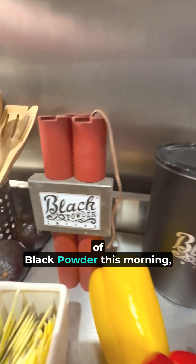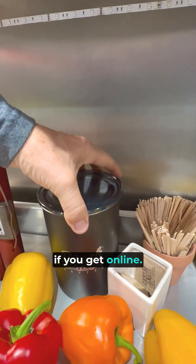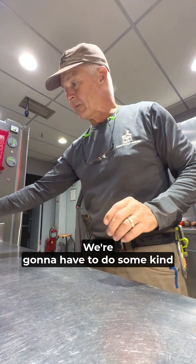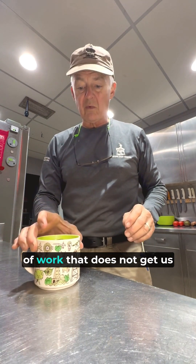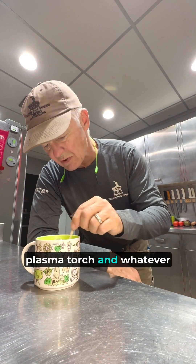The panels we're going to put back are going to be more of the Silfab Solar 400-watt panels. So as I give myself a little bit of black powder this morning — check out their vacuum canister if you get online, it actually does a great job of keeping it really fresh. We're going to have to do some kind of work that does not get us outside in this strong wind with plasma torch or whatever.